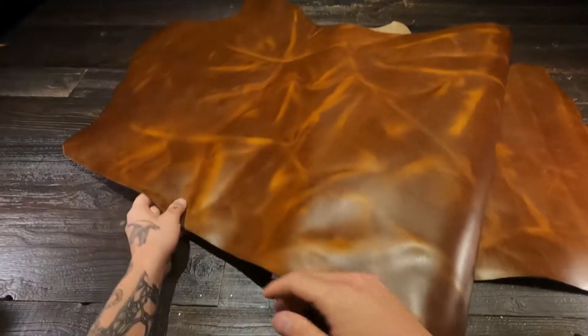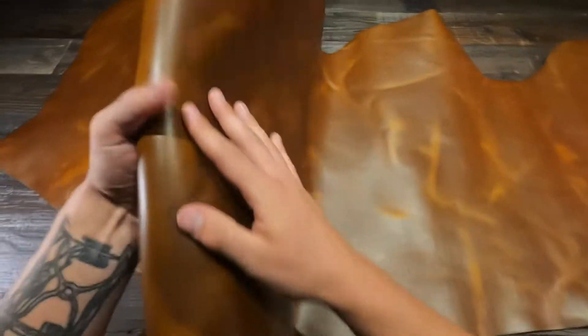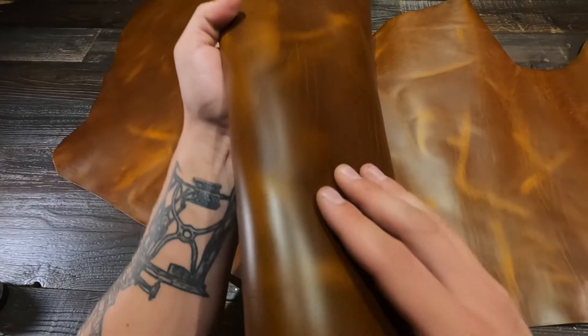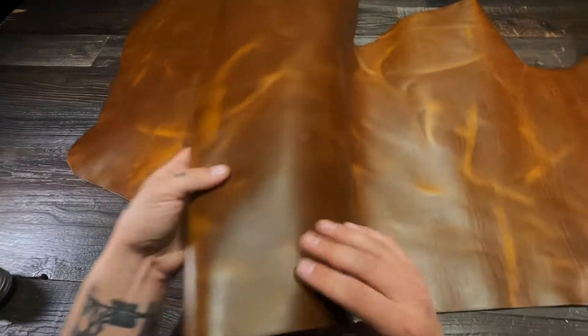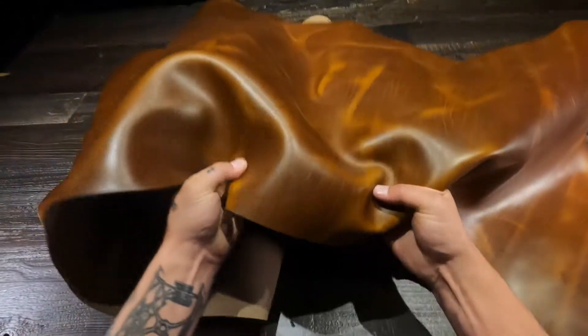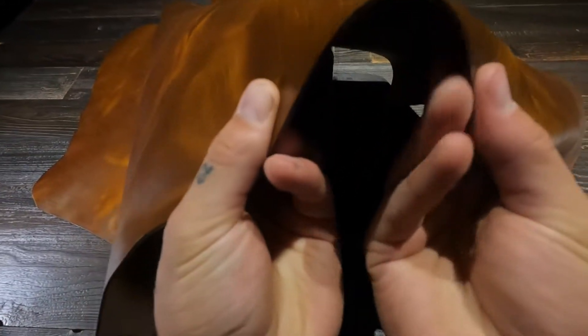I've creased it up to show you just how amazing it looks. Very slightly oily on the top side — I would say more waxy than oily. It's very smooth, with a very nice glossy top side. Regular temper, so it's a little bit more stiff or rigid. This will burnish as well due to the temper.